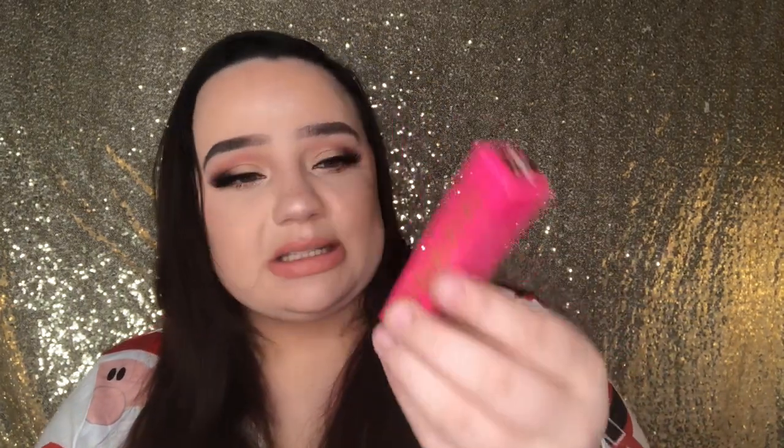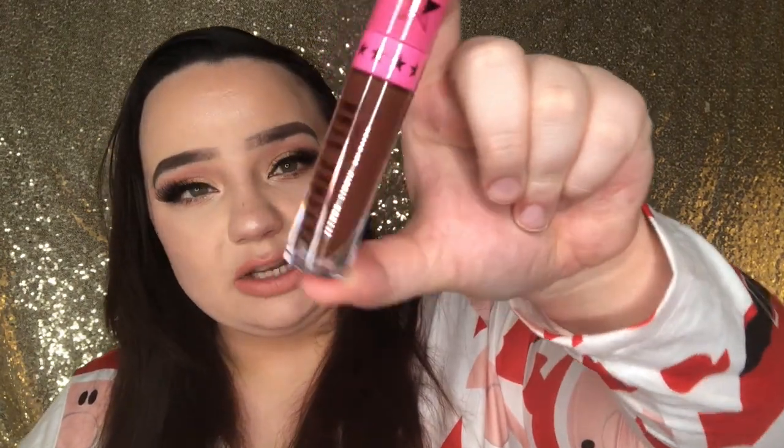We also got Dominatrix in the velour liquid lipsticks. The gloss and the velour liquid lipstick both retail for $18 each, so we've already gotten a lot of items. If my math is right, we're right around or above the price of the box. I'll add everything up in the description box. Here's what Dominatrix looks like.